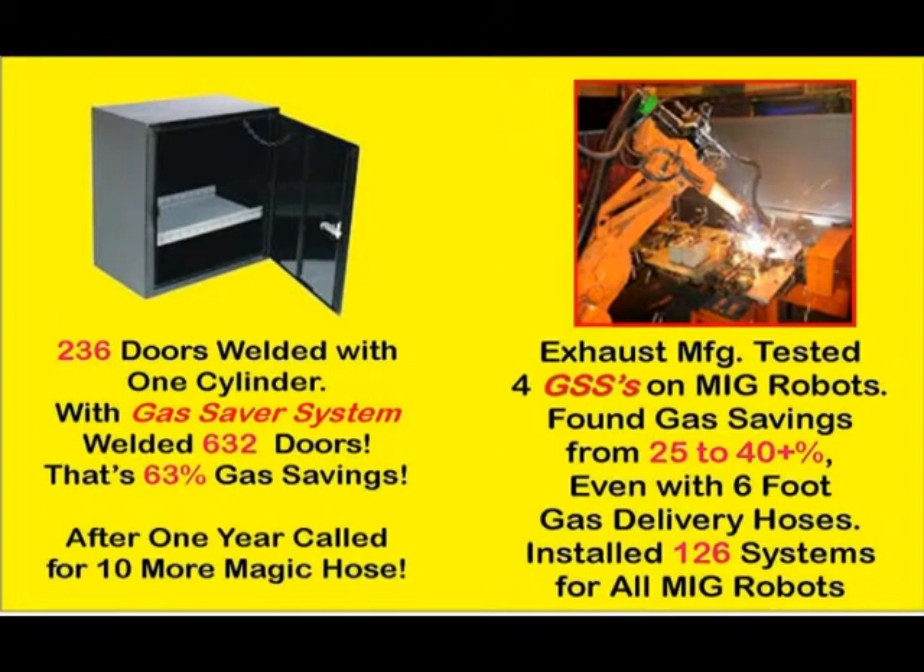How much gas can be saved with our patented gas saver system? A truck box manufacturer welded 236 parts with one full cylinder of gas using their standard gas delivery hose. Just changing the gas delivery hose to our gas saver system, they were able to weld 632 of the same parts — a 63% gas savings. An OEM exhaust manufacturer conducted a black belt lean manufacturing study and with a 6-foot gas saver system found savings ranging from 25% to over 40%, depending on the part welded. They purchased 126 systems for all their welding robots.